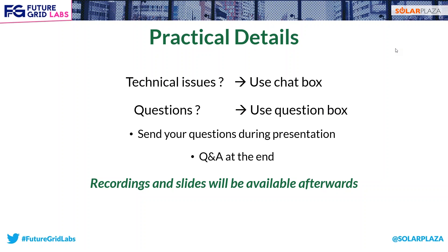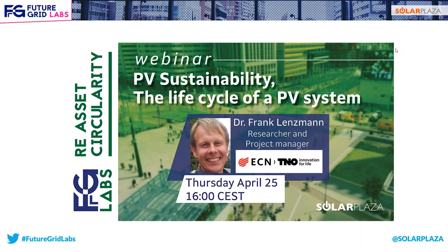The practical details: if you have any technical issues, please use the chat box. If you have questions for Frank during the presentation, use the question box and send your questions during the presentation — I will ask them to Frank at the end. The most asked question of all webinars: will the recordings and slides be available afterwards? Yes, they will. You'll receive an email with the recordings and slides a couple of days after the webinar. Now, to today's webinar — Dr. Frank Lanzmann, researcher and project manager at ECM, part of TNO, will tell us more about PV sustainability and the lifecycle of a PV system, covering environmental impact and safety implications.